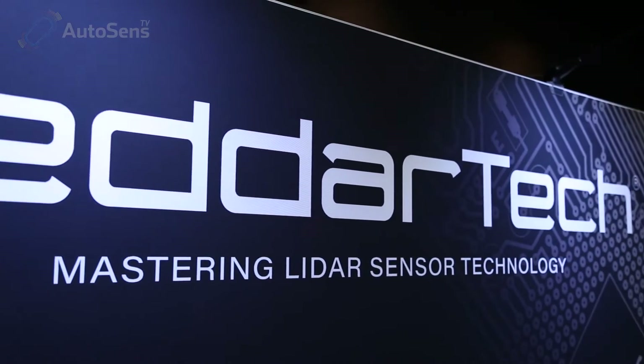Alex Lawrence-Barclay for Sense Media here at the inaugural AutoSense conference and exhibition. I'm here at the Ladartech stand with Pierre Olivier. What are you showing off?